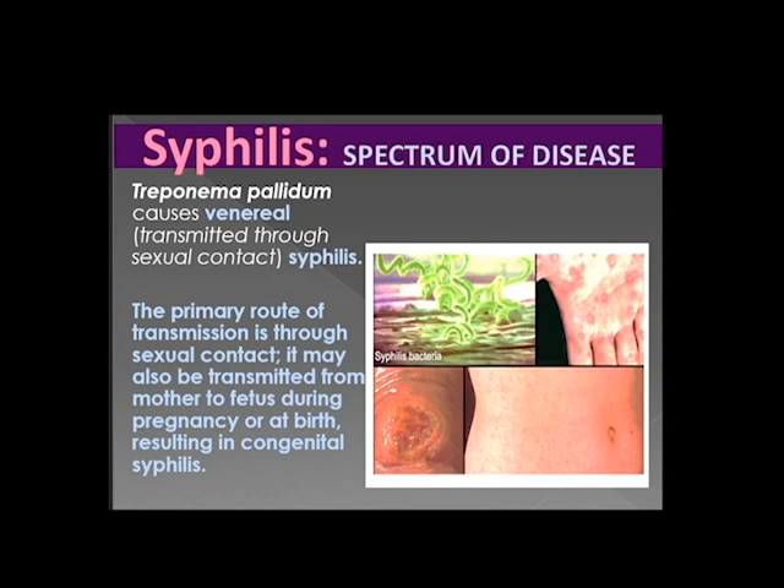Syphilis Spectrum of the Disease. Treponema pallidum causes venereal syphilis. It is transmitted through sexual contact, which is the primary route of transmission. It may also be transmitted from mother to fetus during pregnancy or at birth, resulting in congenital syphilis.